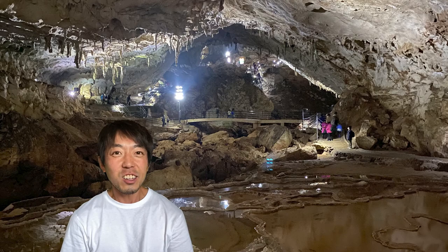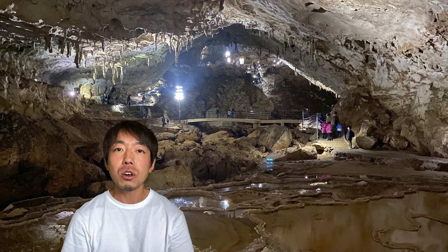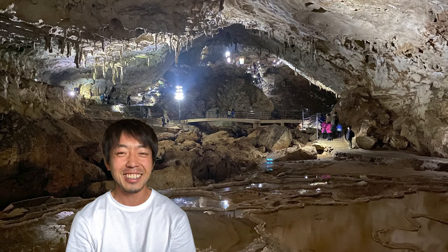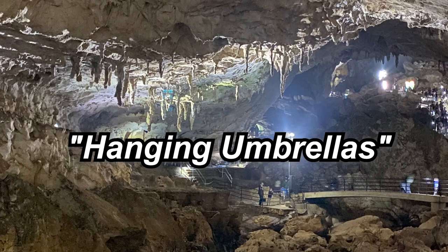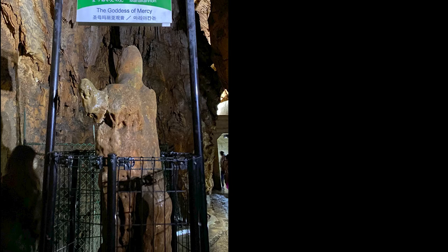What I really found interesting was there are so many stone formations. And there are some particularly unique stalactites that have got cool nicknames, such as a golden pillar, hanging umbrellas, and goddess of mercy.